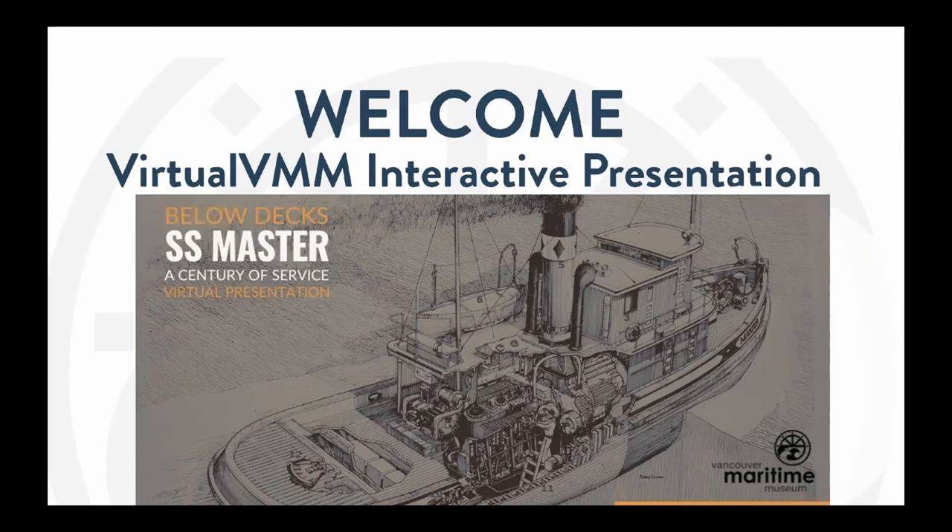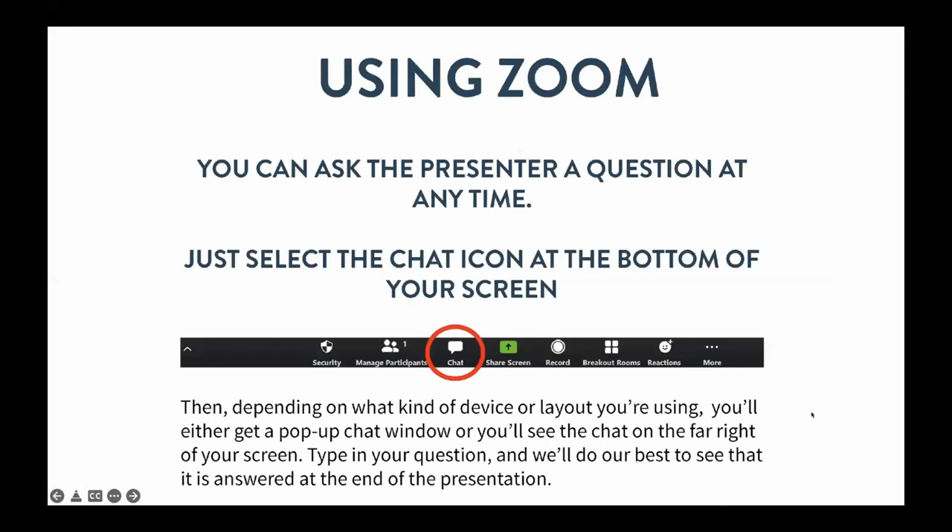Speaking of the chat, during tonight's talk, if you have any questions, please use the chat function at the very bottom of your screen. We will monitor your questions and discuss them at the end during our Q&A period.